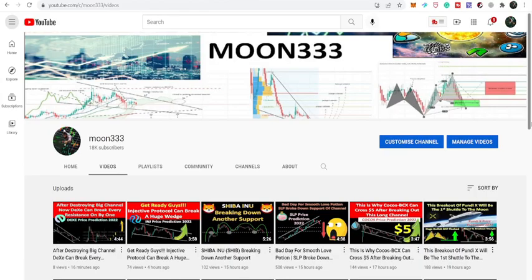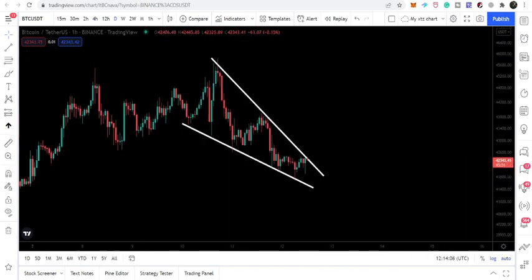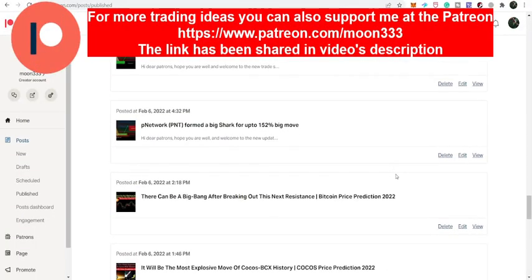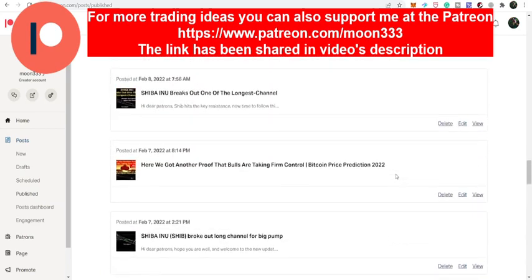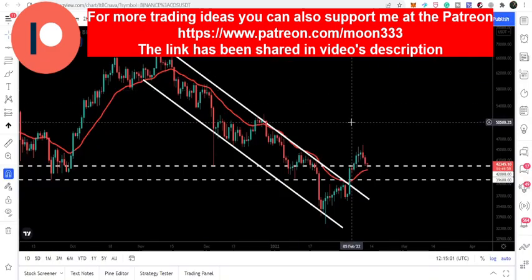Hey friends, this is Athey Folk here. Welcome to the new update on Bitcoin. We have already seen that the price line of Bitcoin has broken out a very long-term channel and now it has formed another falling wedge pattern. In today's video we will analyze whether we are going to break it out or move more down from here. If you're not subscribed, do subscribe, and for more ideas you can support me on Patreon — the link is in the video description.